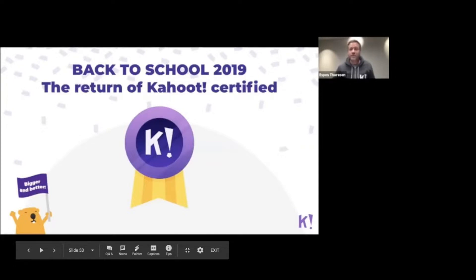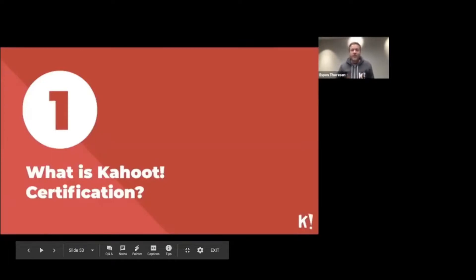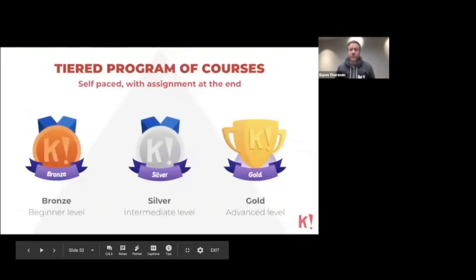If you haven't taken the course before, let me tell you a little bit about how it works. Our certification program is a tiered program, and the really nice thing about it is that it's self-paced. Some feedback we received was that participating in a webinar could be difficult because you have to fit your schedule around when the webinars were hosted. So we decided to make the whole courses self-paced, so you could watch the videos or read the material at whatever time was perfect for you.